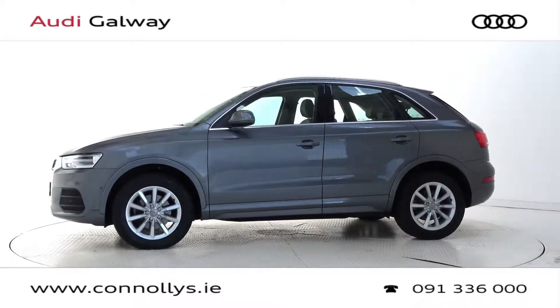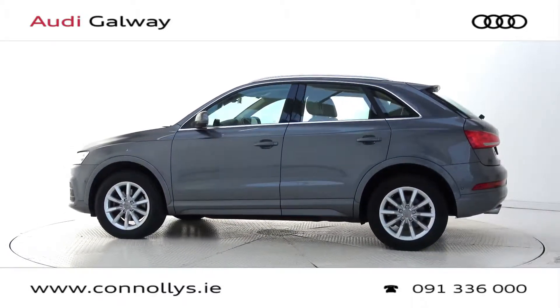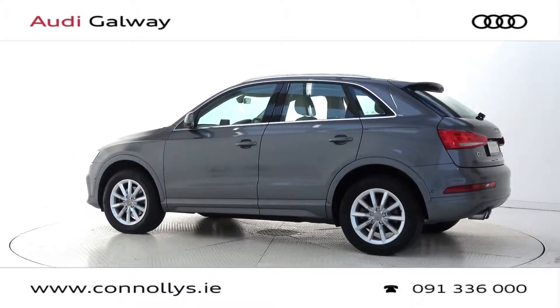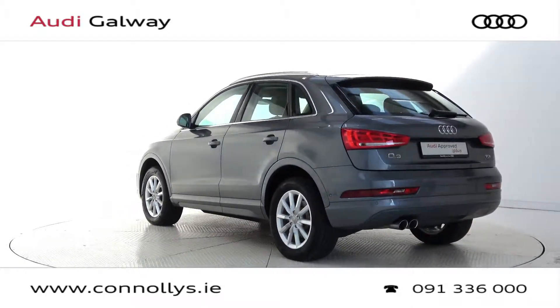This model features 17-inch alloy wheels, Xenon headlights with LED daytime running lights, chrome exterior trim, roof rails, and Quattro four-wheel drive.